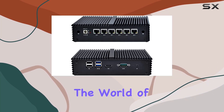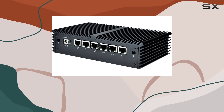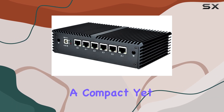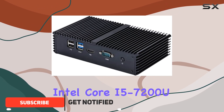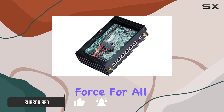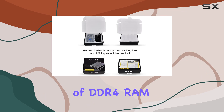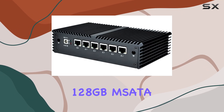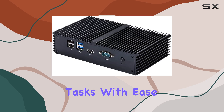Today we're diving into the world of networking with the Kodem Q555G6S05 mini PC. Boasting a compact yet powerful design, this fanless computer is armed with an Intel Core i5-7200U processor, making it a formidable force for all your networking needs. With 16GB of DDR4 RAM and a speedy 128GB M-SATA SSD, this machine is ready to handle intensive tasks with ease.